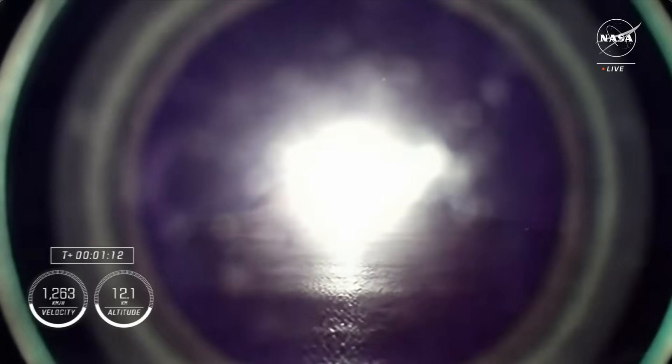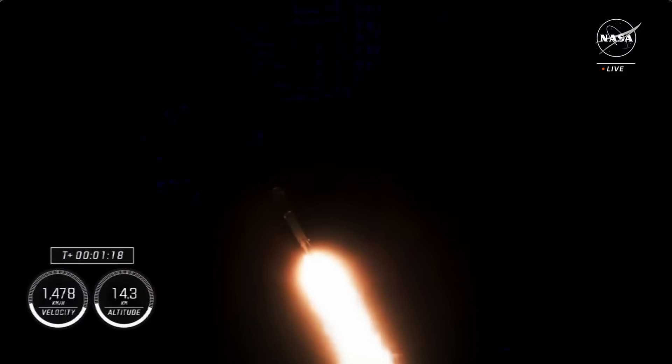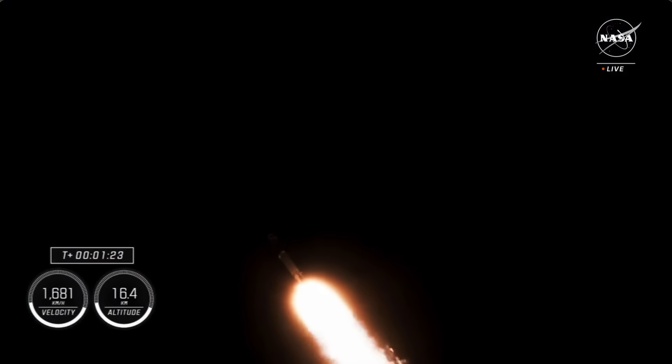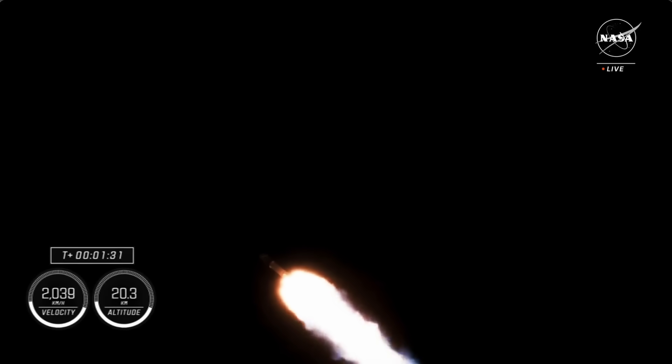Stage 1, throttle up. One Bravo. With that callout, we know that Falcon 9 is throttling back up, and that callout for One Bravo means we are in the second and final abort mode for the first stage, continuing to get good performance from Falcon 9.